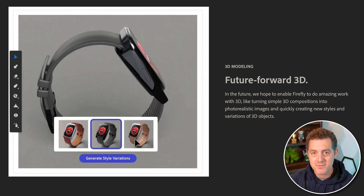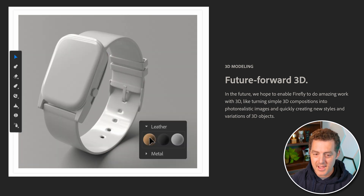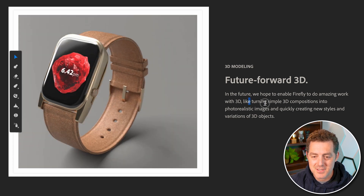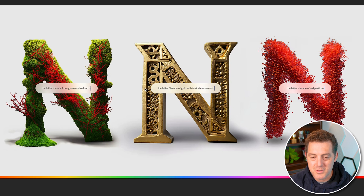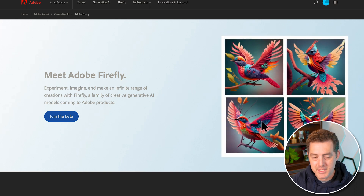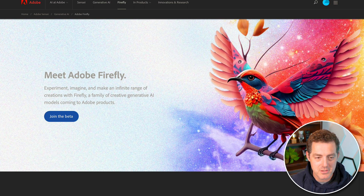Effectively, what Adobe has done with Firefly is take the best tools from what has already been launched and put them all into one product. This allows you to turn simple 3D compositions into photorealistic images. Here are three cool examples: the letter N made from green and red moss, the letter N made from gold with intricate ornaments, and the letter N made from red particles. If you want to test this tool out, join the beta — I've already signed up, and as soon as I get access, I'll make a video about it.